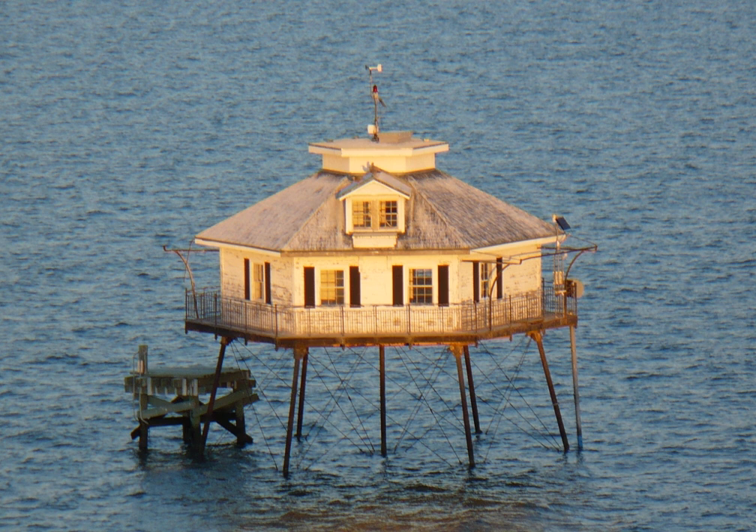Middle Bay Light, also known as Middle Bay Lighthouse and Mobile Bay Lighthouse, is an active hexagonal-shaped cottage-style screw pile lighthouse. The structure is located offshore from Mobile, Alabama, in the center of Mobile Bay.